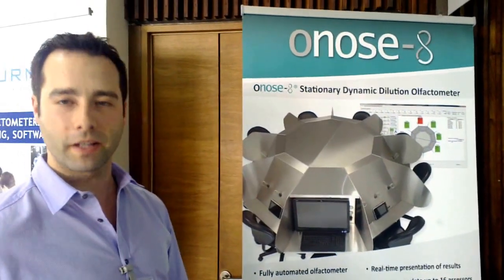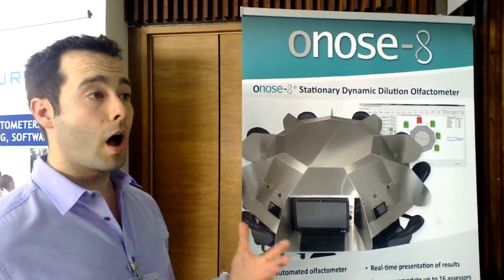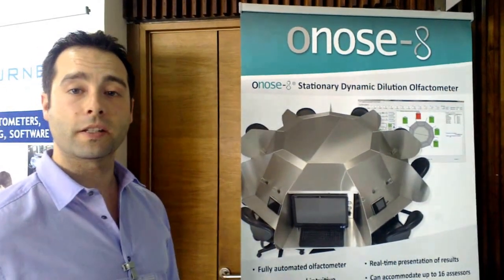This is why you use so many panellists. And also because 16 panellists is actually the highest number we can see in the industry, so we are really proud of it.